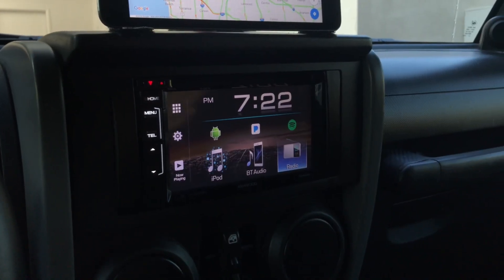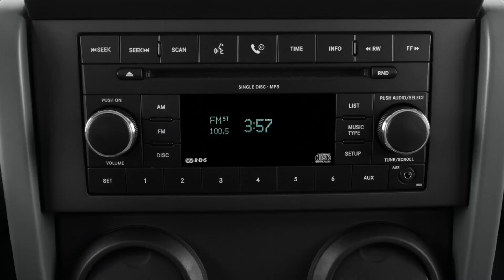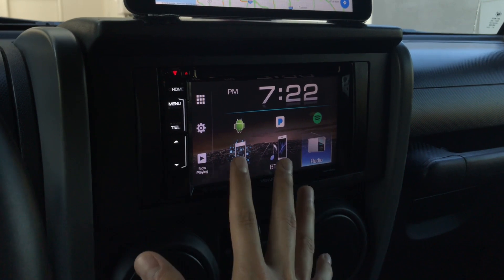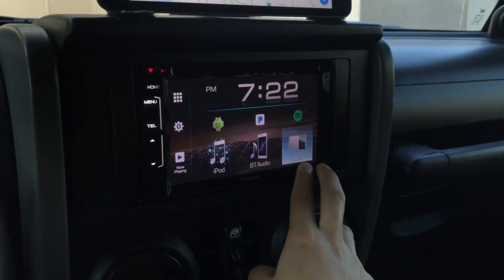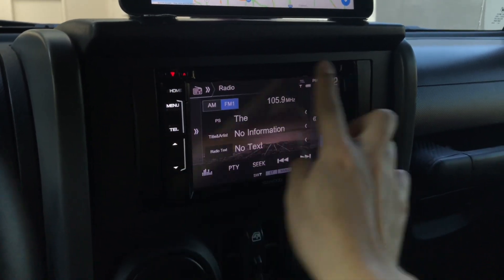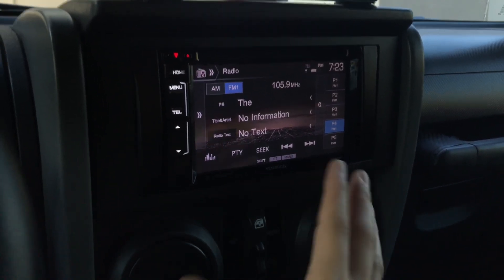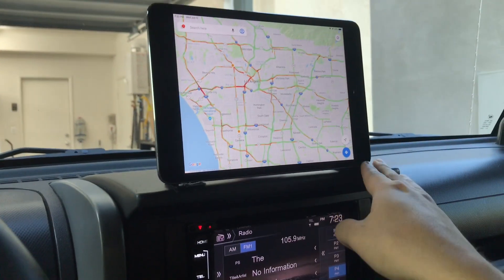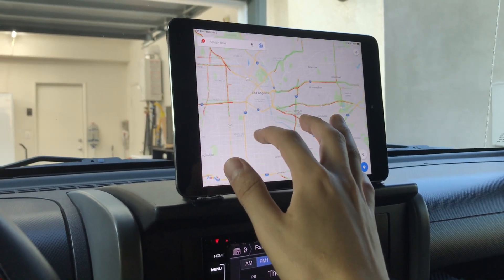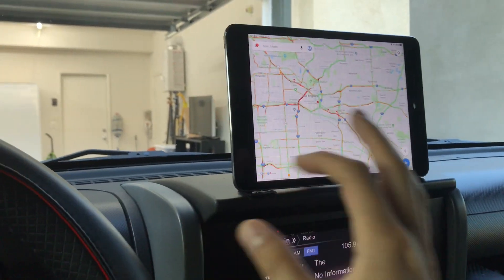For the inside I upgraded the stereo. The stock one had a dial and physical buttons for the radio, but this new one has Bluetooth, iPod, Pandora, and radio — all touchscreen. It's a Kenwood 2017, about $300 for the stereo plus $100 to install, so around $400 total. On top of that I just have my iPad, which I mainly use for GPS so I don't have to look at my phone for directions.